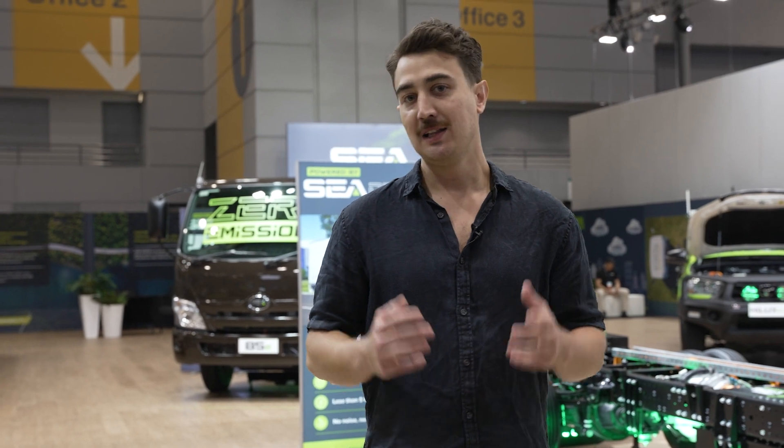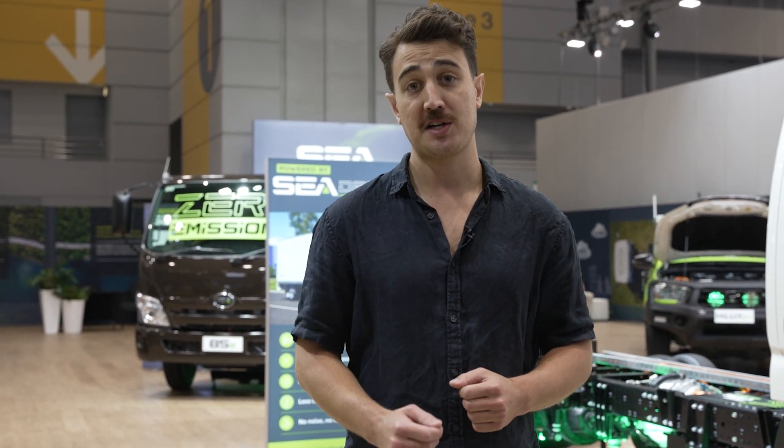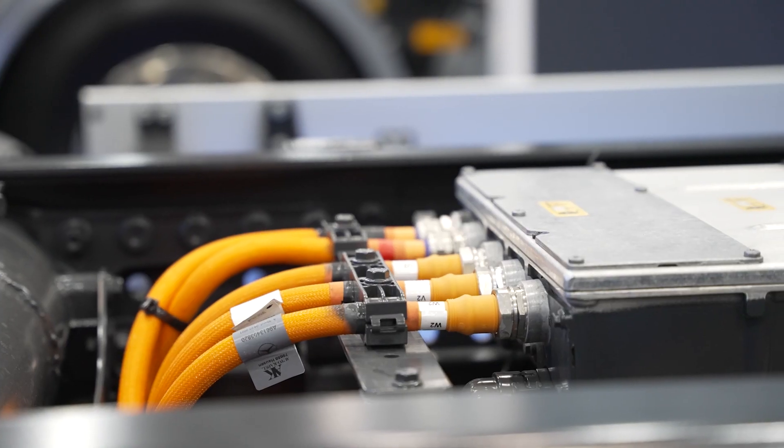I'm Kobe from the HVIA. Let's take a look at some of the electric trucks on show this year at the Brisbane Truck Show.